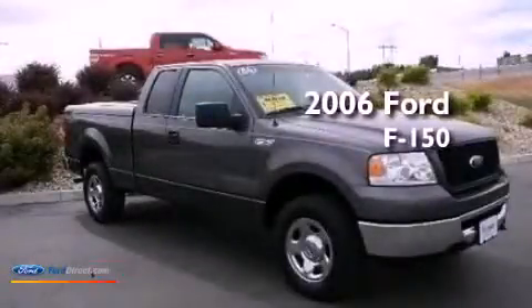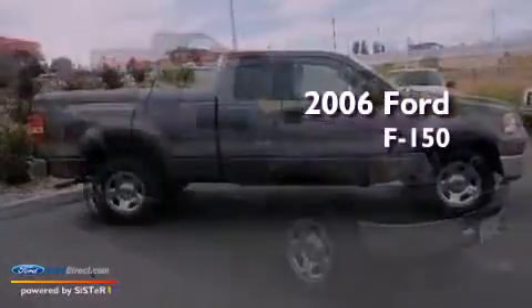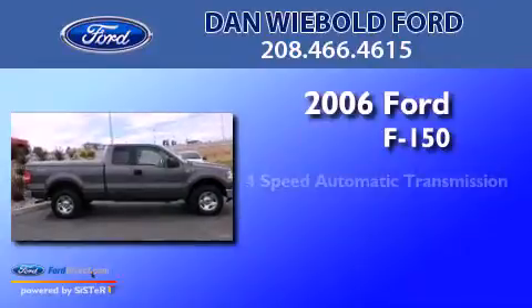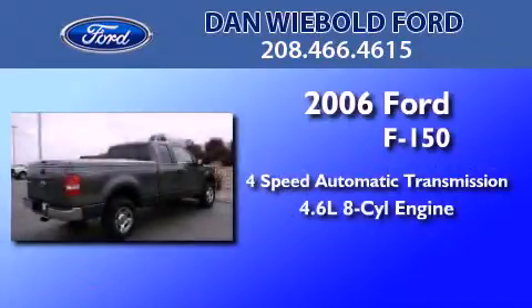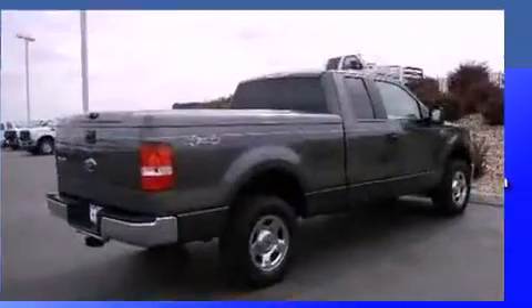This is a 2006 Ford F-150. This truck has a 4-speed automatic transmission, a 4.6-liter V8, and 4-wheel drive.